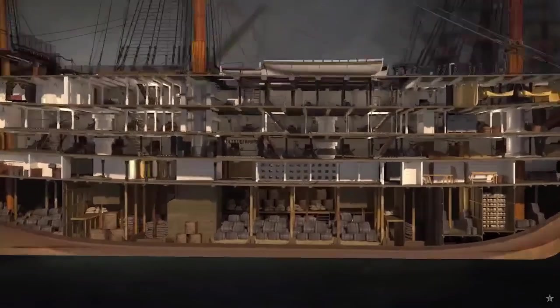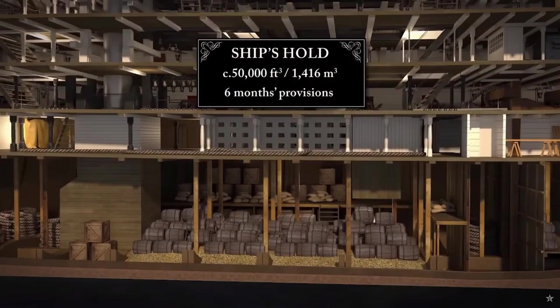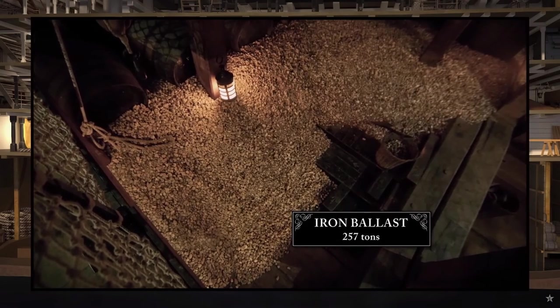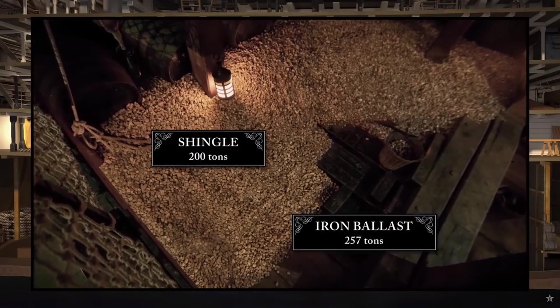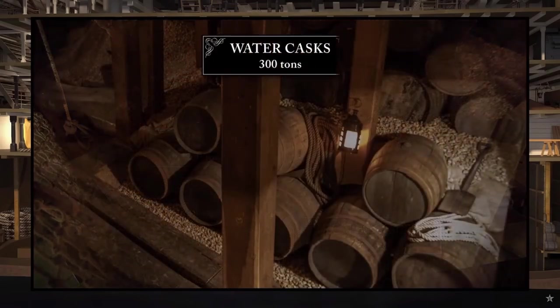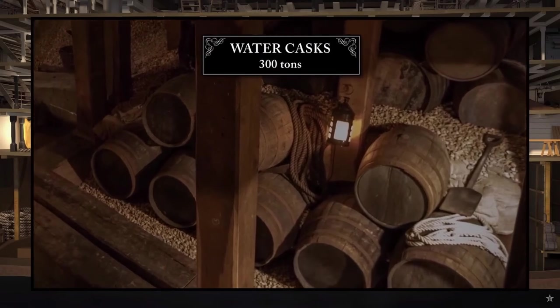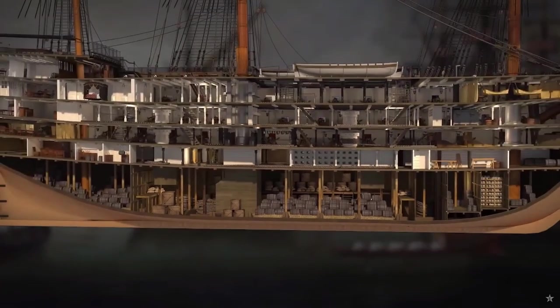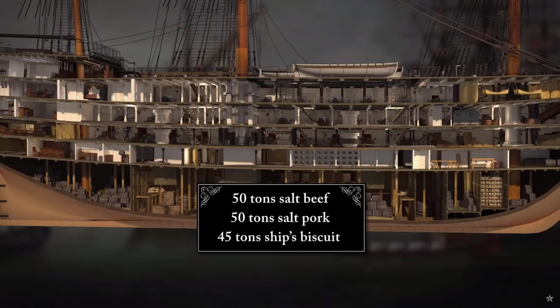At the very bottom of the ship lay the hold — around 50,000 cubic feet — holding provisions for up to six months at sea. It was lined with 257 tonnes of iron ballast to keep the ship stable. This was covered by 200 tonnes of shingle as additional ballast, which provided a stable bed for the ship's 150-gallon water casks. These alone weighed roughly 300 tonnes at the start of a voyage. Other barrels contained 50 tonnes of salt beef, 50 tonnes of salt pork, and 45 tonnes of ship's biscuit.